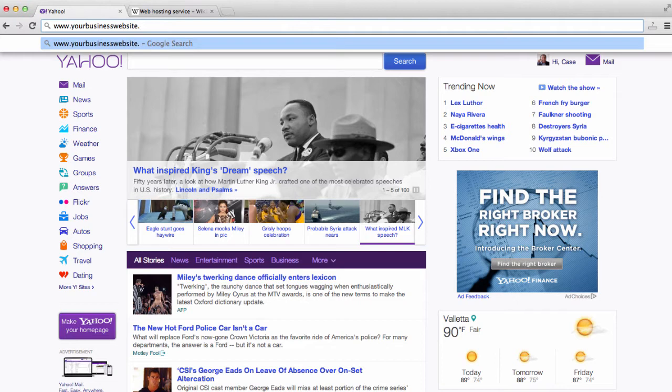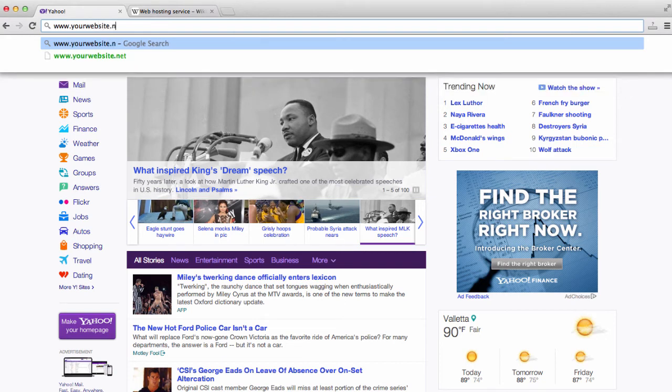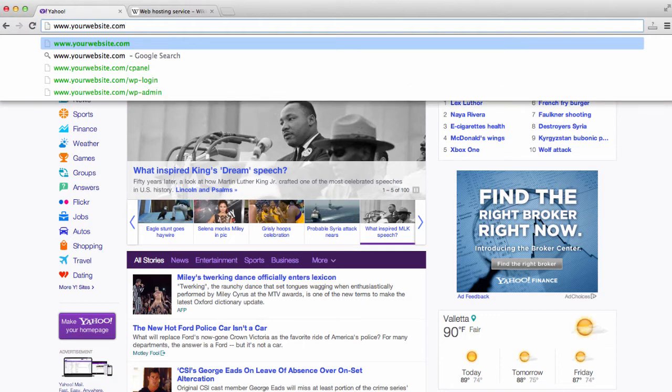This is because a lot of domain names have already been registered, so there is a slight chance that the domain name you go to register is already taken. If that's the case, try to think of other domain names. You can also register yourwebsite.net, yourwebsite.info, or yourwebsite.org if the .com domain name is not available.